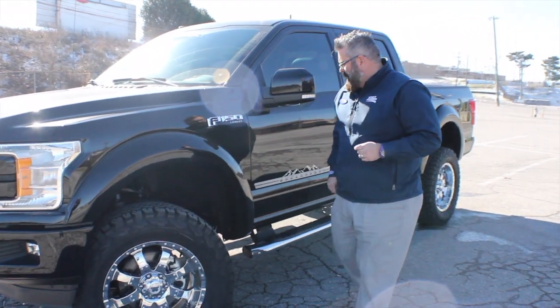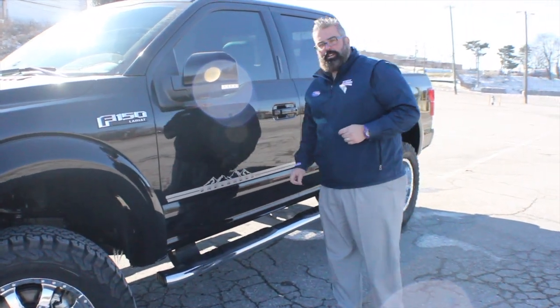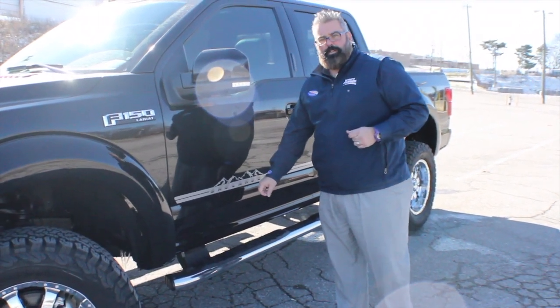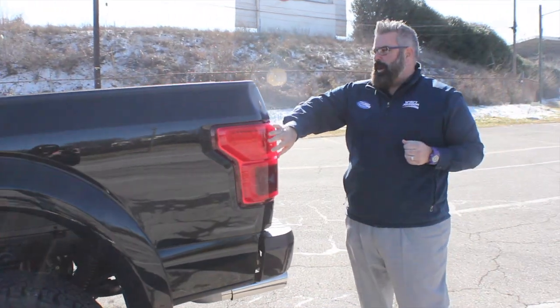This is a Lariat 501A with painted-to-match fender flares. You've got your Badlander decals on the side, on your rocker panel, chrome with black accent step bar — a great-looking truck. Also on the rear fender flares, the truck comes equipped with blind spot warning.